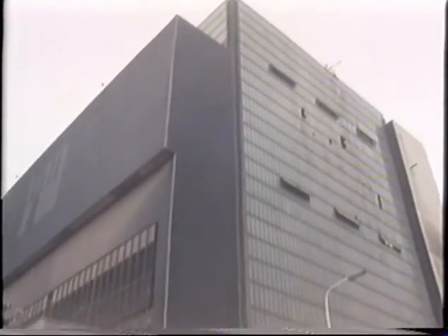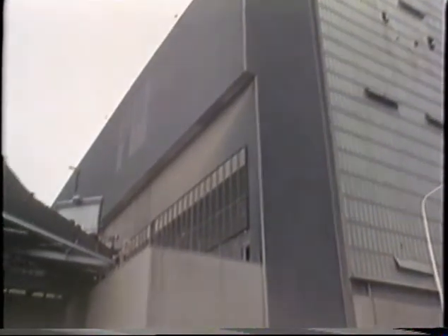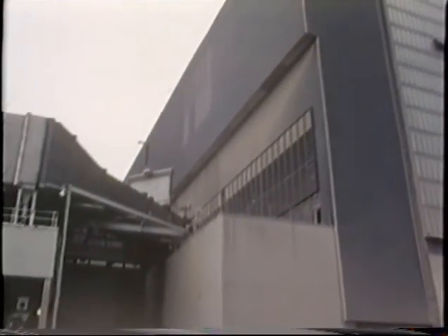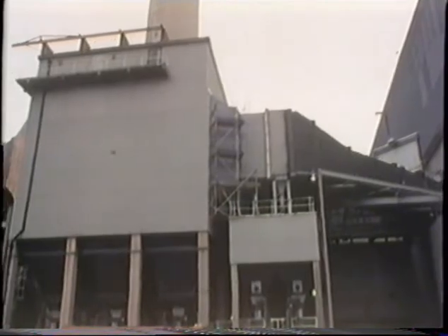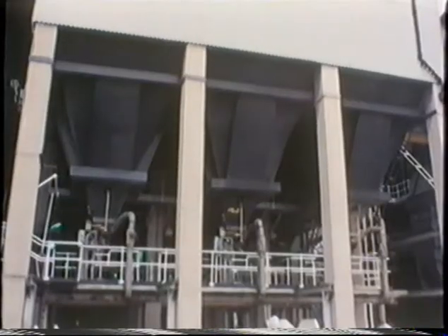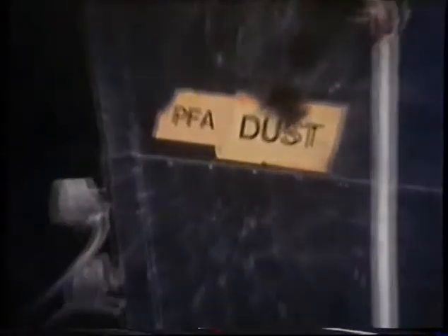Big precipitators are used to prevent this. You can see the great tube taking furnace gases to a precipitator which is like an enormous square box, inside which the waste gases pass between electrically charged plates which collect the smoke particles. Automatic mallets strike these plates causing the powder to fall off into a container at the bottom. The cleaned gases then pass along to the chimney stack and are discharged into the atmosphere.